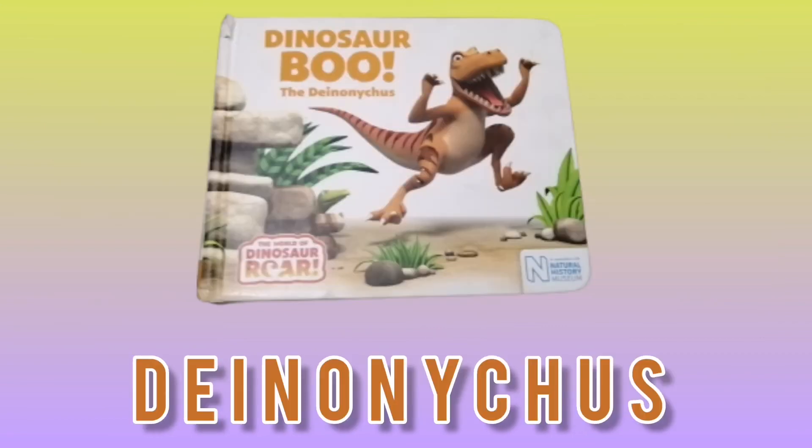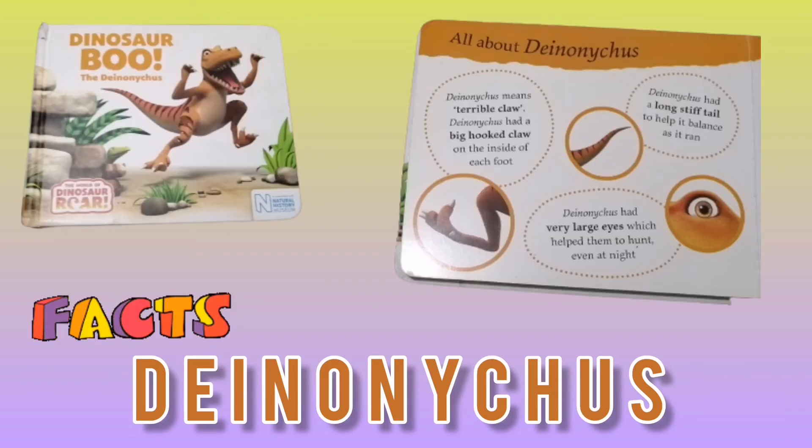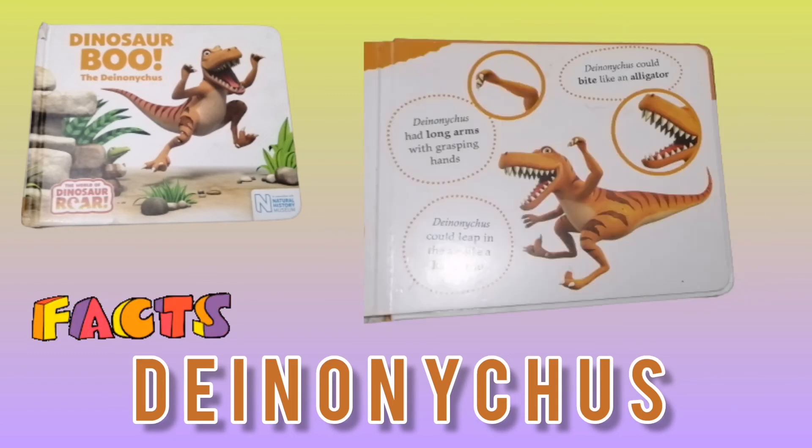Now let's talk about the Deinonychus. Deinonychus means terrible claw. Deinonychus had a big hooked claw on the inside of each foot, and a long stiff tail to help it balance as it ran. Deinonychus had very large eyes which helped them to hunt even at night. It could bite like an alligator, leap in the air like a kangaroo, and had long arms with grasping hands. So that was about Deinonychus.